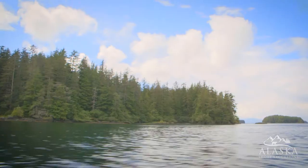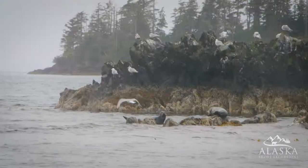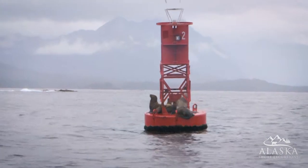You'll make your way out through the south, passing by numerous islands. On our journey, we'll be keeping our eyes out for whales, sea otters, sea lions, seals, and countless species of bird.